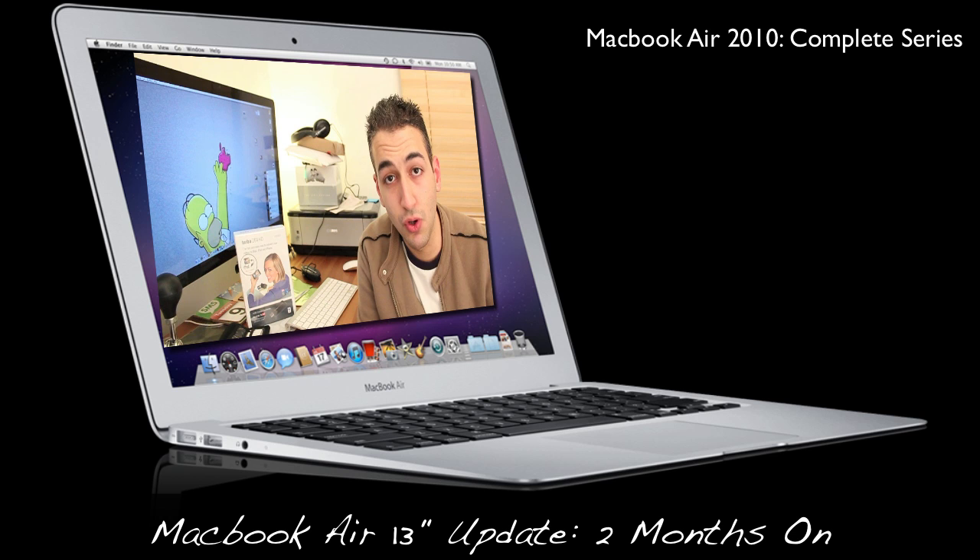If you're watching this video for the first time and haven't seen my previous videos — the gaming test, the video test, the Photoshop test — the MacBook Air is a beast, no doubt. That explains it all; there's nothing more to say on the speed. But two and a half months on, how am I getting on? This MacBook Air is probably hands down the best MacBook I've ever owned, and I've owned the first generation Aluminium MacBook and two MacBook Pros.